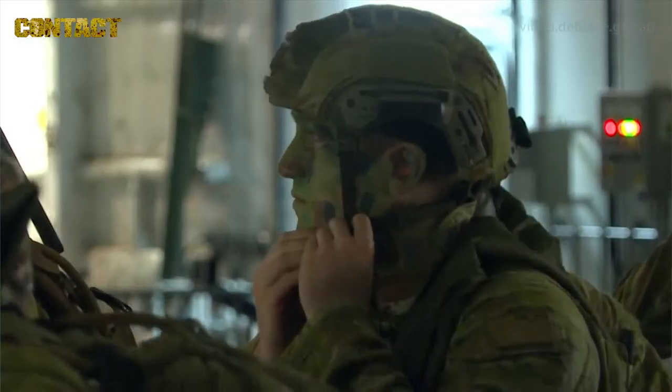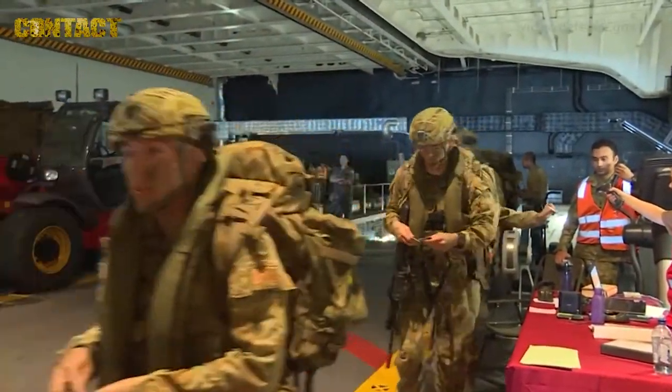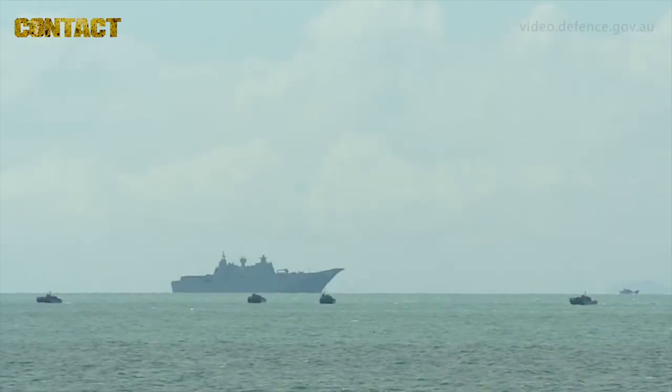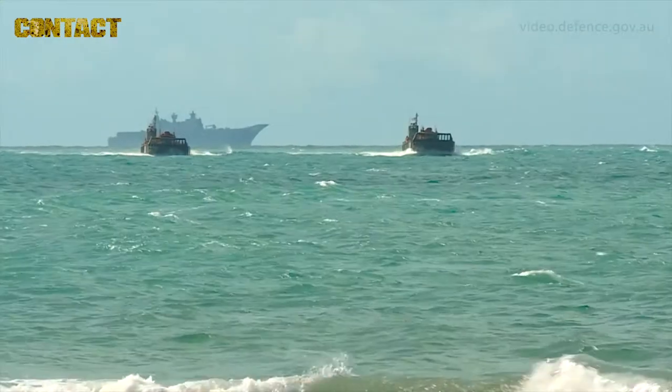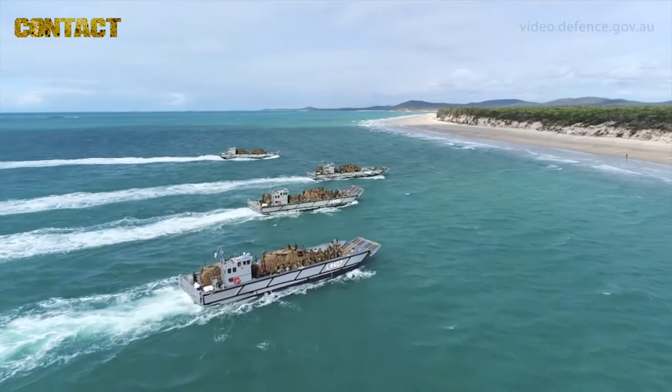Doing this all together is part of the larger umbrella of Talisman Sabre, and the way these things have been sequenced in here is a great demonstration of how we operate as coalition partners and also from a joint perspective. You're looking at all services operating in all the domains. This has come together fantastic. The weather's worked out great for the airdrop and for the amphibious landing. I'm excited to see how this thing works out with the Marine Corps and the other coalition partners out here.